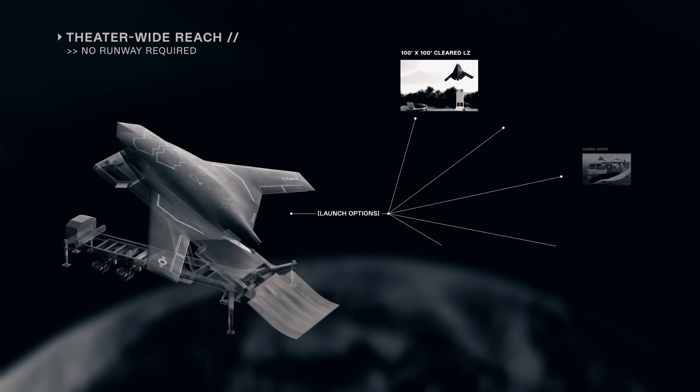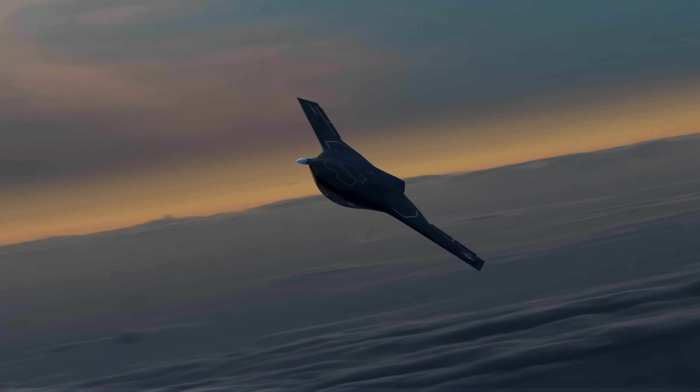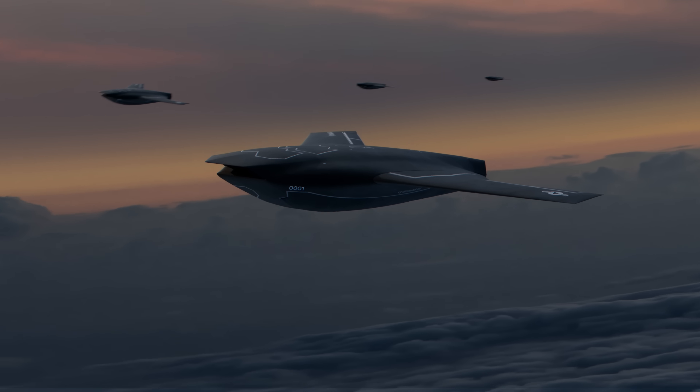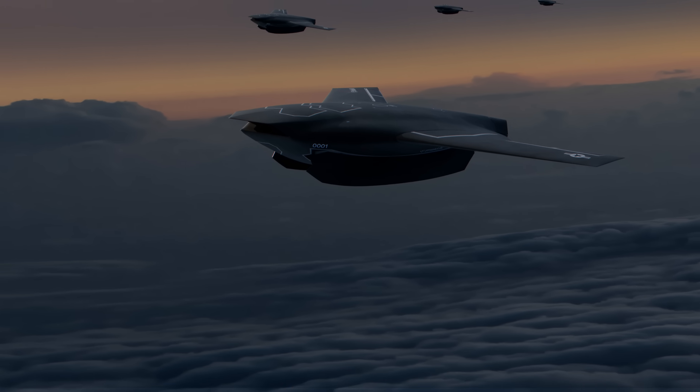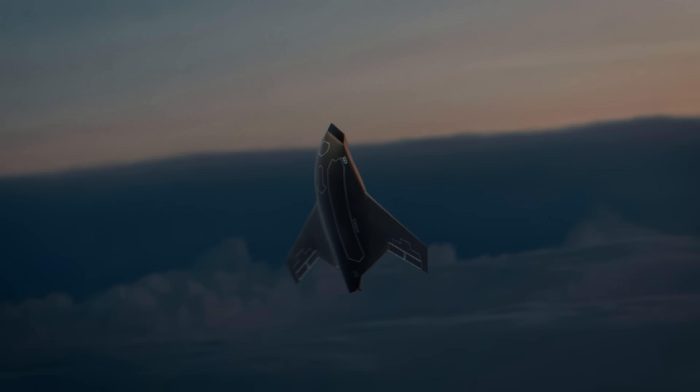Designed for versatility, the Exbat can serve roles in urban air mobility, defense, or emergency response. With intelligent AI-assisted navigation and minimal environmental impact, it's redefining the future of flight — fast, efficient, and unstoppable.